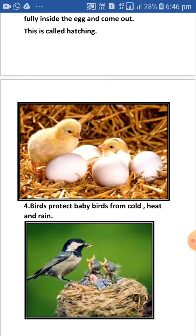Birds protect baby birds from cold, heat and rain. Both mother and father birds take care of their chicks and feed them.